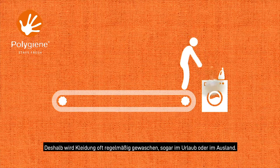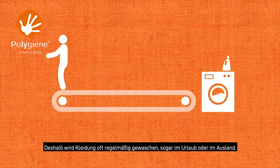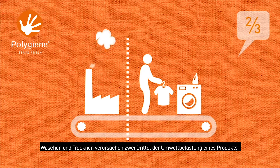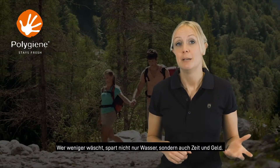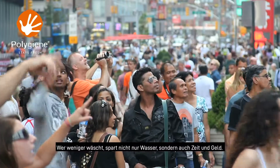It's what leads to many of us washing our clothes on a regular basis, even when we're on holiday or abroad. Washing and drying accounts for two-thirds of the environmental impact of a product. Fewer washes means you're not only saving water, you're also saving your time and your money.